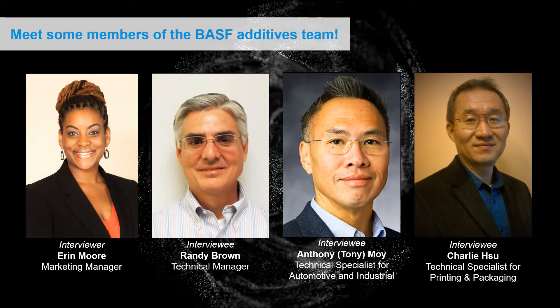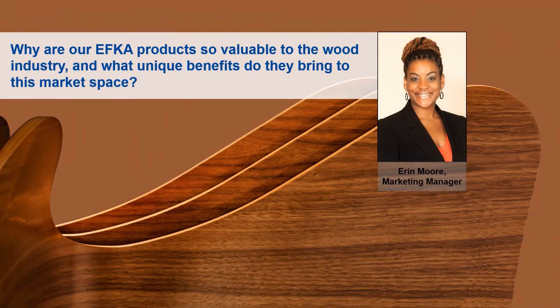Thank you all for your introductions. Now we'll jump right into the bulk of our conversation, focusing on the EFCA portfolio in different applications and industries. We'll start off talking about wood coatings and have some conversations specifically with Randy. So Randy, why are our EFCA products so valuable to the wood industry and what are some of the unique benefits they bring to this market space?